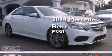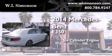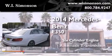This is a 2014 Mercedes-Benz E350. It features a six-cylinder engine and an automatic transmission.